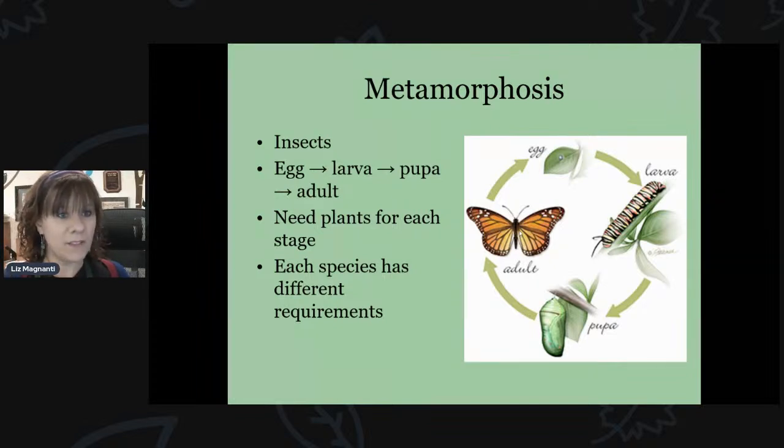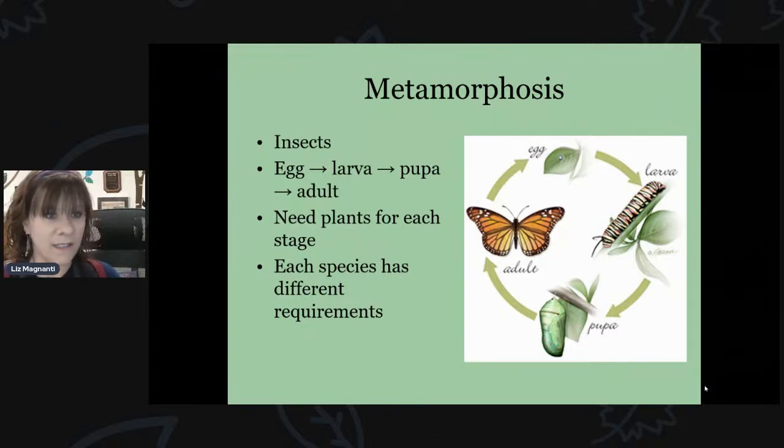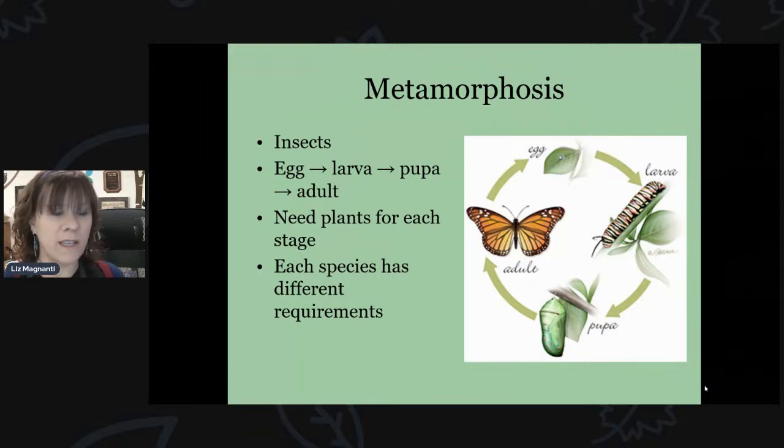Each life stage can require different plants. The monarch butterfly is a good example — they have one specific host plant group they rely on. But each species has different requirements. If you're trying to attract monarchs, they need one type of plant group; black swallowtails need different ones. It's important to plant both nectar-producing plants for the adults and host plants where adults will lay their eggs and caterpillars will feed.